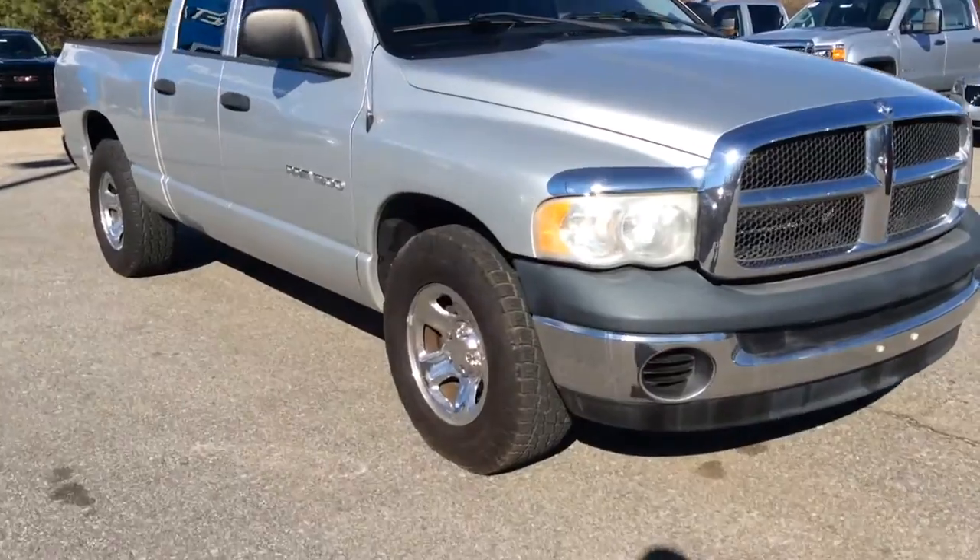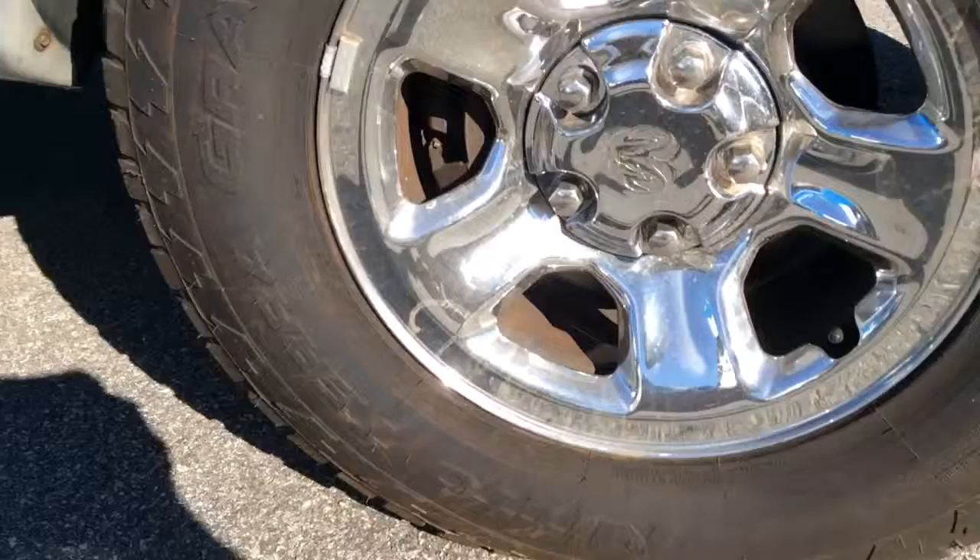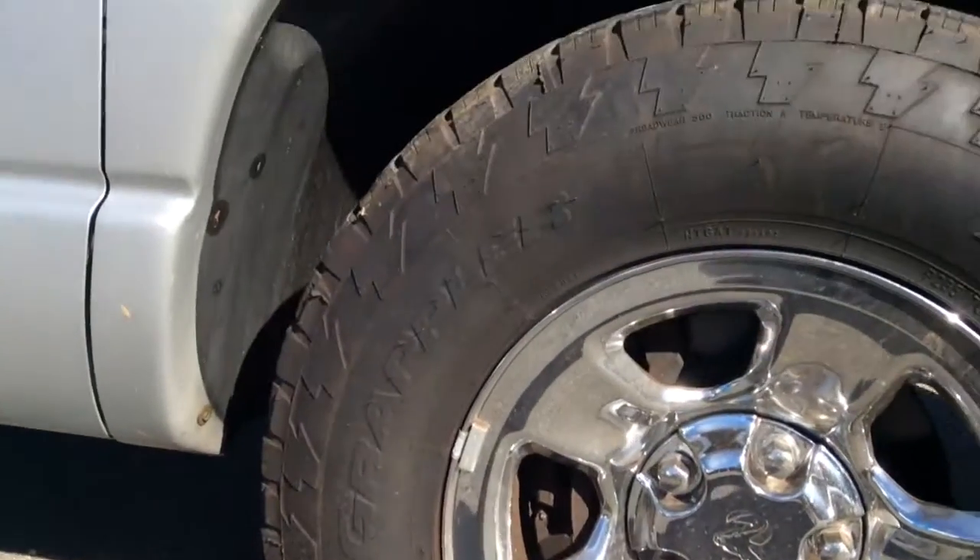This one still has a good set of tires. Chrome wheels. This one has the Nitto Terra Grapplers.